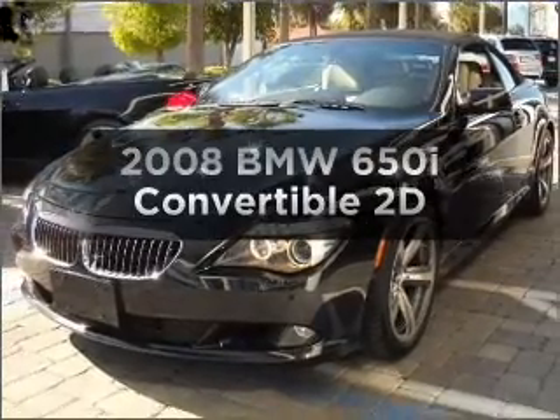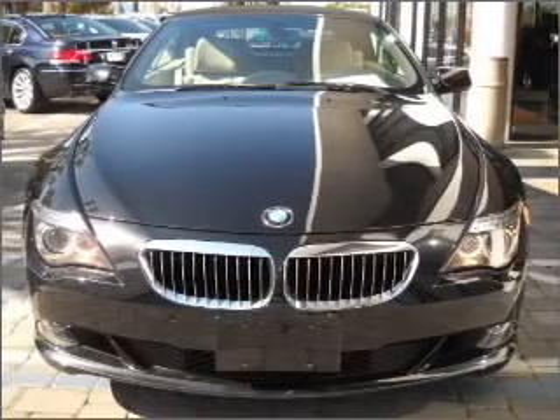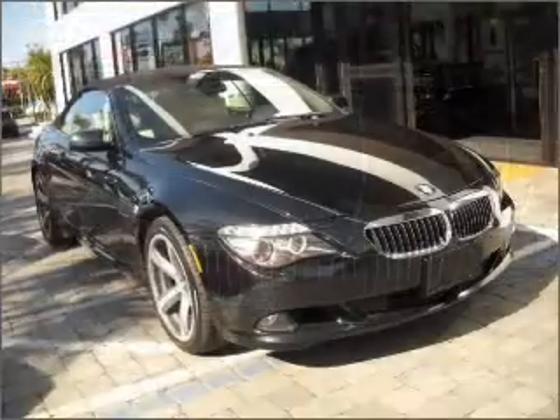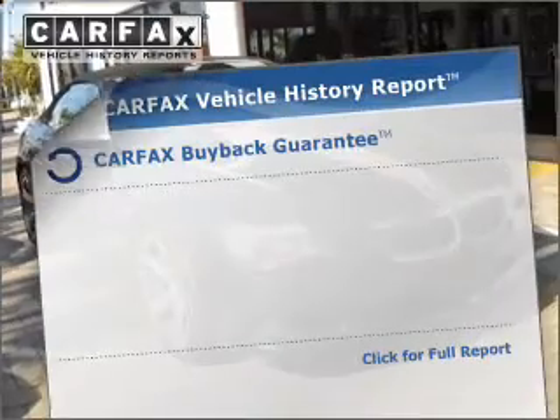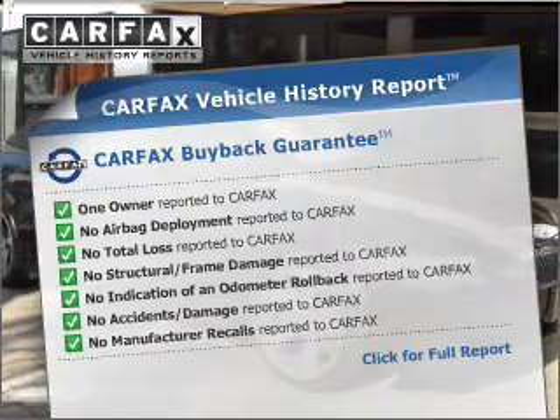If you're looking for an automobile with great attributes, look no further. With a reliable engine connected to a smooth shifting transmission, anti-lock brakes help you bring your vehicle to a safe stop. Know the history on this ride and greatly reduce your buying risk with the included Carfax Vehicle History Report.